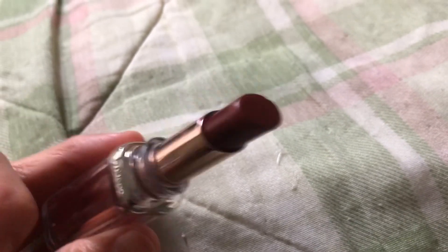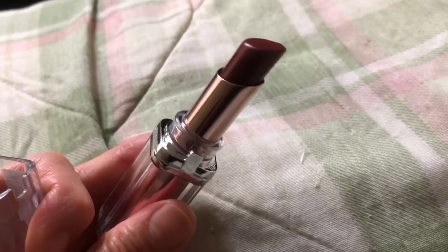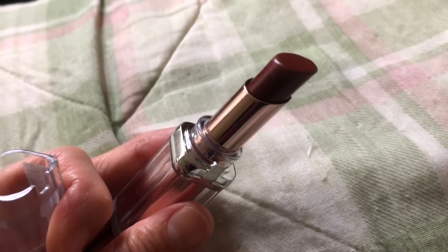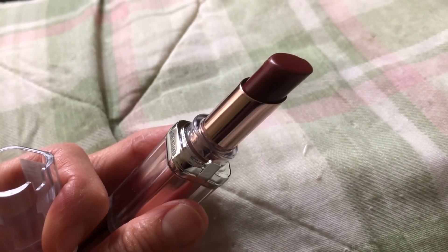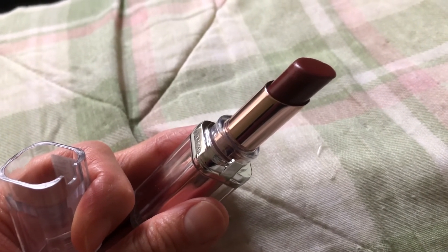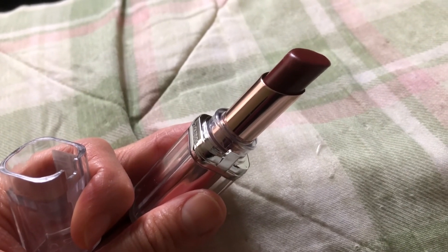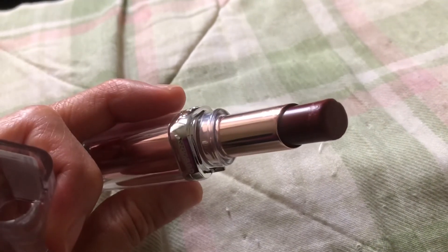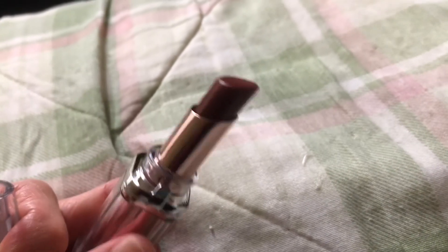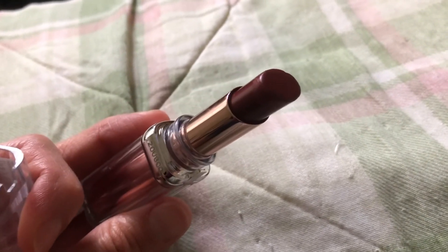This is what it looks like up close. To me it does look very different from my swatches. In one review, someone felt it was almost a blood red type of color, but on me it's more of a berry red. Maybe if I applied more layers I could get it to go darker, but this is a nice everyday color to me.